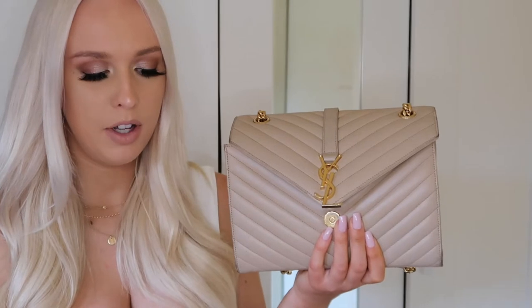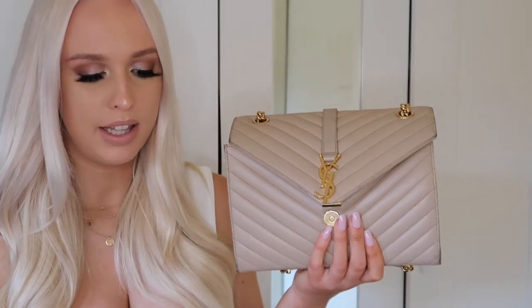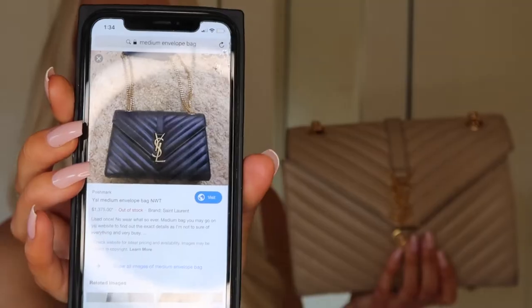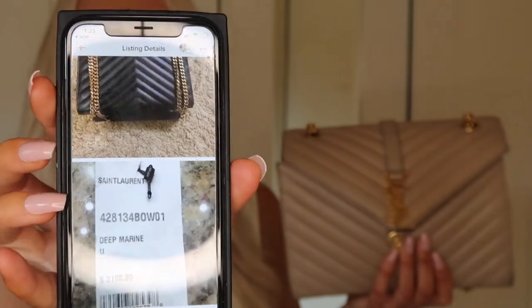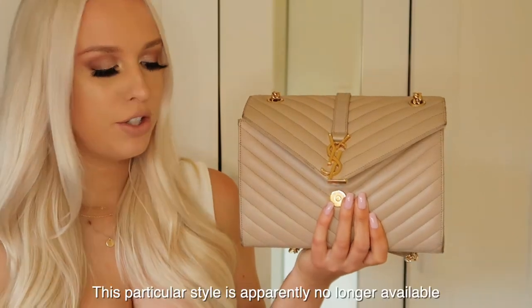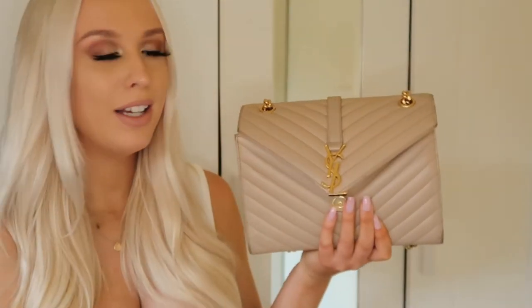Once you pop the lid up, there's the little Saint Laurent stamp right there, and this is what it looks like from the inside. This is a size medium — I think it's just called an envelope bag. I found another listing for this same style in size medium in black, also on Poshmark, and the receipt price on that one says $2,190 — so I assume that's what this bag most likely retailed for.